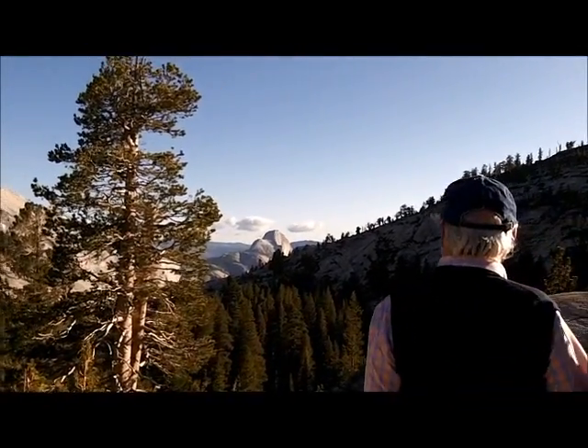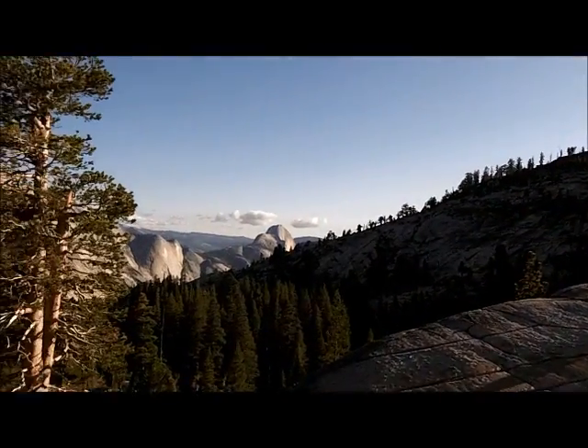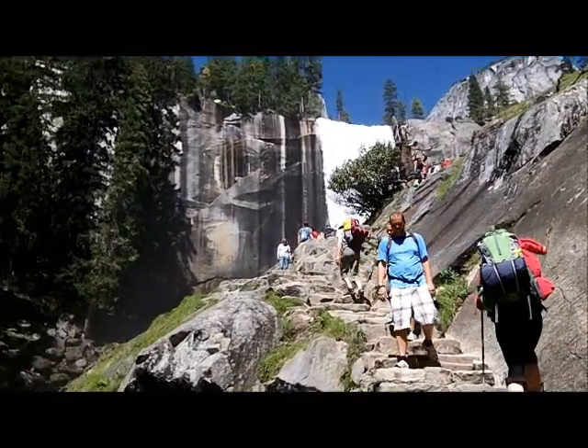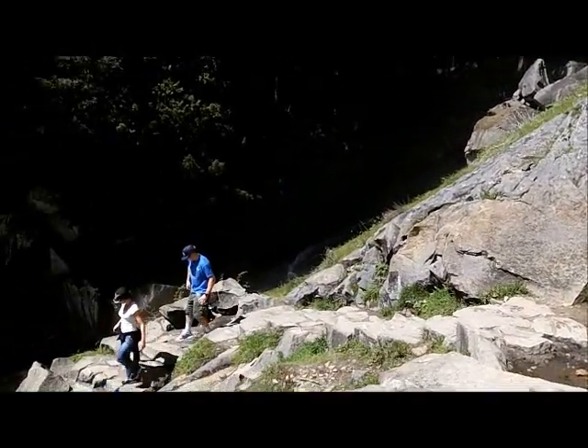That peak right there in the center of your view is Half Dome, one of the most recognizable peaks. From this angle you can't see it so well, but from the other side it really looks like a dome that's been cut in half.